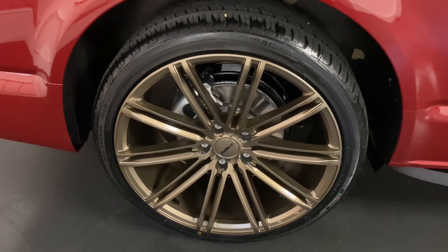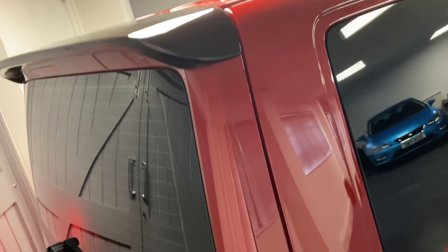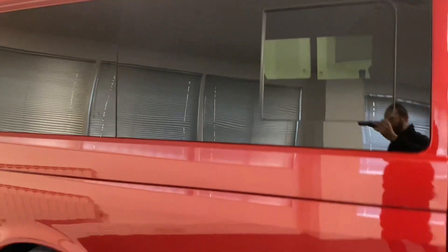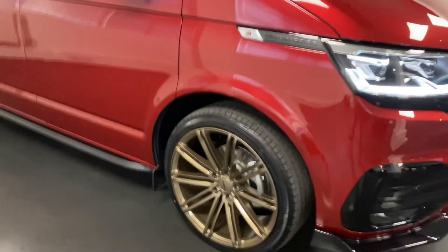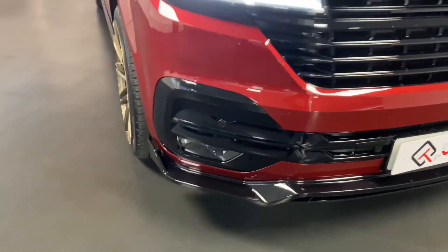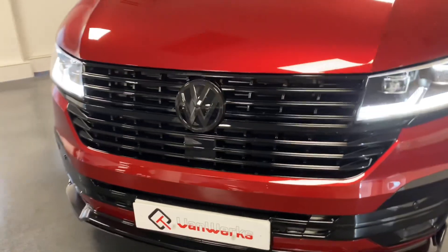We've gone for the 20-inch gold style alloys and the black roof spoiler up there as well. We've put glass in the rear and also the side windows — all of these have van shades in which we'll show you in a minute. We've got the black running boards, and as we come around to the front we've got the gloss trims, the gloss lower splitter, and we've replaced all the grills with gloss black including the black VW badge.